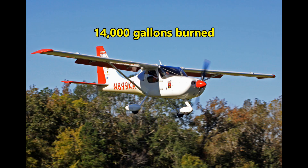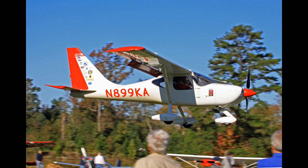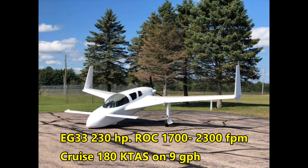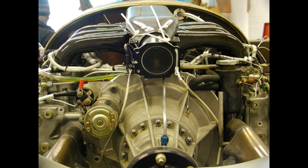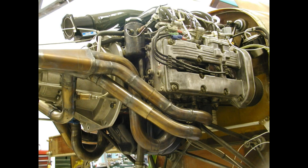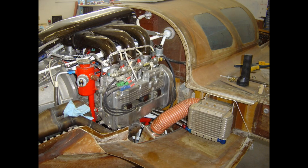Mark obviously flies his airplane a lot more than most of us — I think this is super impressive. Next we move to Ontario, Canada and Philip Johnson's really impressive Cozy Mark IV RG. Here you can see the engine with the factory aluminum intake manifold which is very heavy, and here's the composite one that he made to fit under the cowling better and save some weight. Very nice work. Here you can see the stainless steel header that he made to fit in the airplane better — again really nice work. This is a big project and it took him a long time to complete it, but the end result is really impressive.